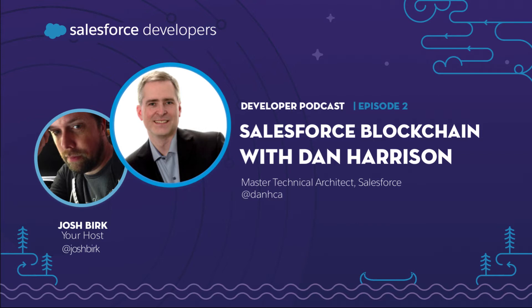Salesforce is known for being an innovative company, and we're now using the newest and most emerging technologies to help make sure our customers can be innovative just like Salesforce. That's Dan Harrison, a master technical architect with Salesforce's emergent technology team. The emergent tech team looks for what the future might hold for our business partners and customers. I'm Joshua Burke, a developer evangelist at Salesforce, and on the Salesforce Developer Podcast you'll hear insights from developers for developers. Today I sit down with Dan to talk about blockchain.